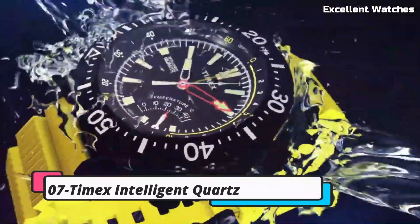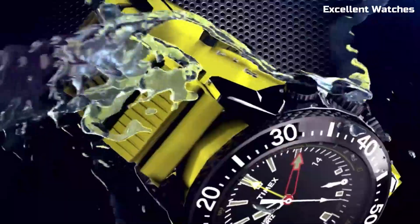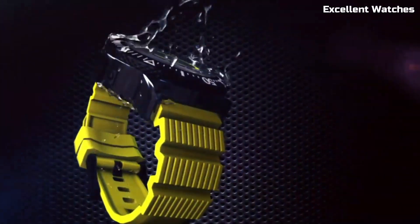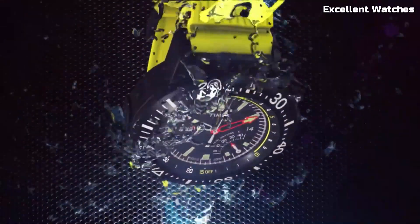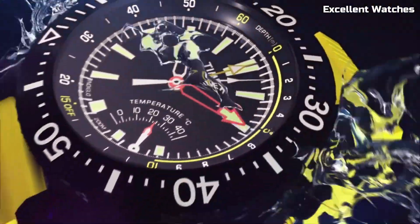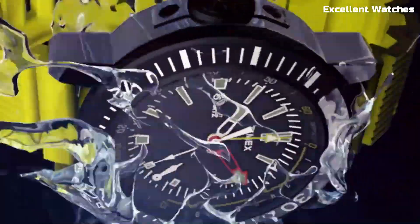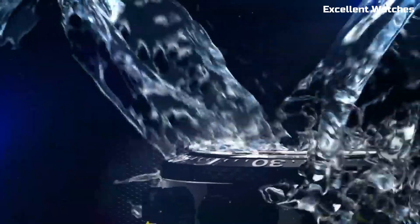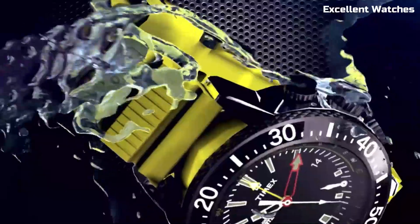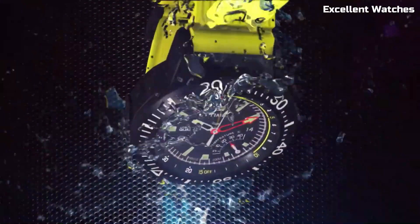Number 7: Timex Intelligent Quartz. Combines timeless elegance with modern precision. This watch is not just a timepiece — it's a statement of sophistication, featuring a flyback chronograph for precise timing, a tachymeter scale for speed measurement, and water resistance, making it practical and stylish. With its classic design and intelligent functions, it caters to those who appreciate both form and function. The Intelligent Quartz series showcases Timex's commitment to craftsmanship and innovation, making it a perfect choice for those who seek a watch that marries tradition with technology.